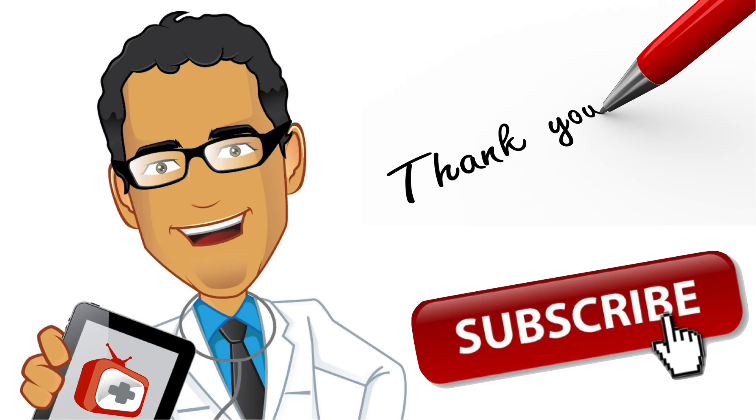I want to thank you for watching this video. For many other patient education videos like this one, go to patienteducation.video where you can find an alphabetical order of medical education videos for you to enjoy and educate.